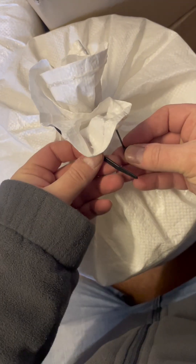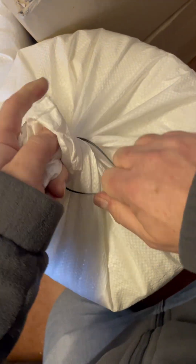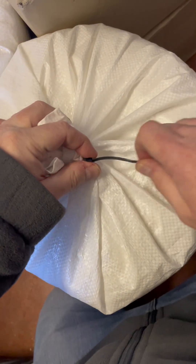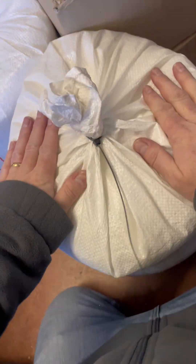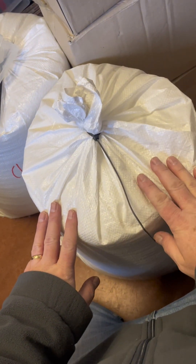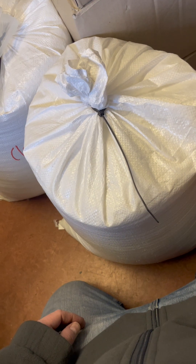I also like to use zip ties because these can be undone and reused. These bags are made of recycled plastic as well, and I get free boxes from the local supermarket, so you can't get better than that really.